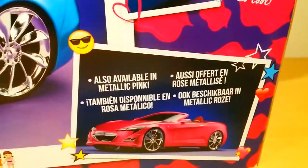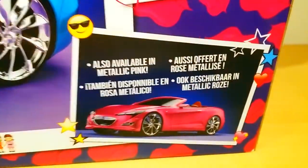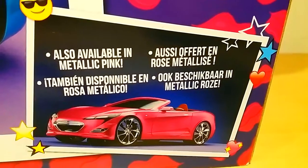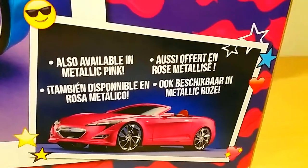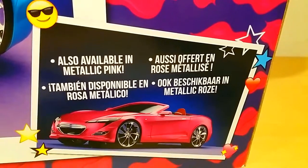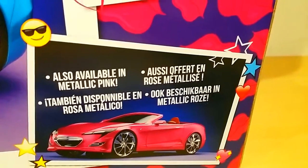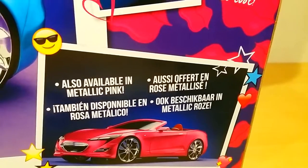Down here it says 'also available in metallic pink.' And I was like, metallic? Sadly, they're only metallic for the prototype pictures. I wish they came like that — it will be the bomb, seriously, even for the rims. That would be so much better than how it actually came out.